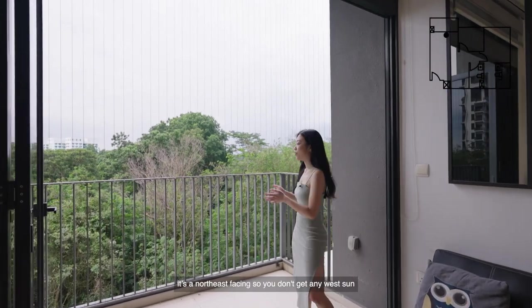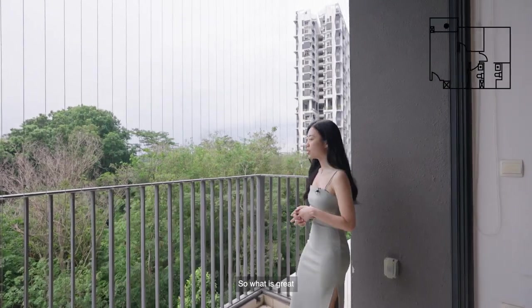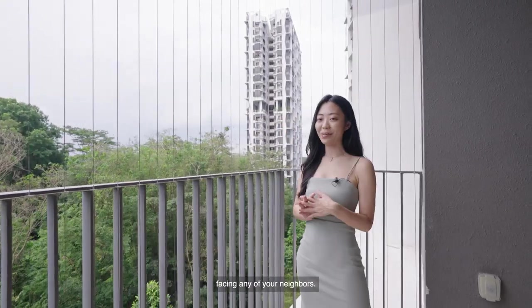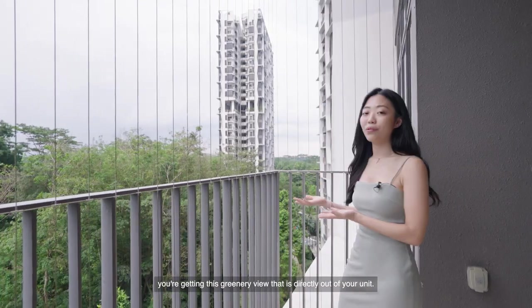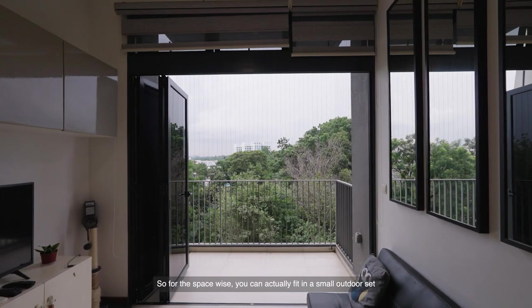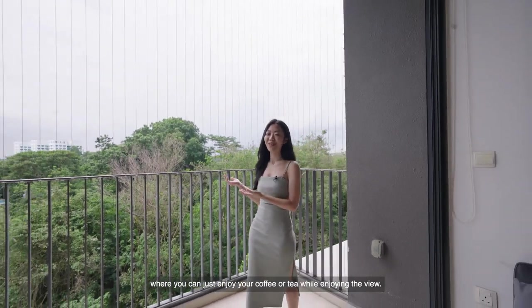Coming into the balcony, it's north-east facing so you don't get any west sun directly into the unit. What's also great is the privacy — you're not directly facing any of your neighbors. In fact, you get a greenery view directly out of the unit, and there's space to fit in a small outdoor set to enjoy your coffee or tea while taking in the view.